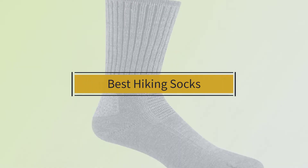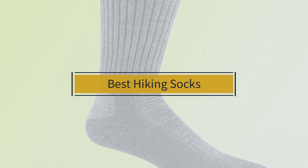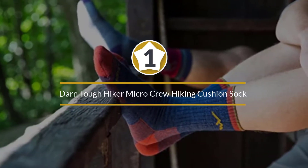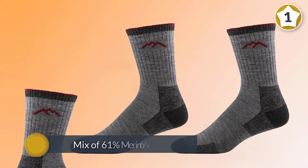If you are looking for the best hiking socks, here is a collection you have got to see. Let's get started. Number one, most popular: Darn Tough Hiker Micro Crew hiking cushion sock.